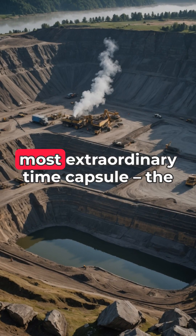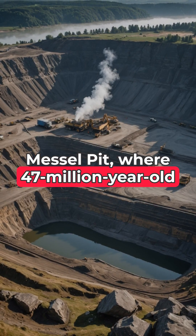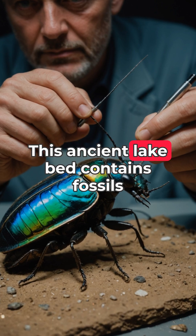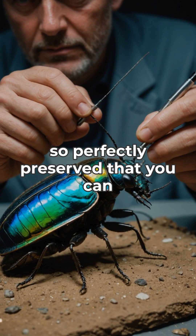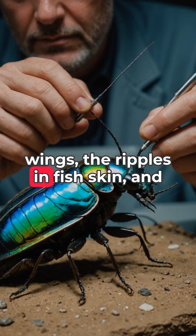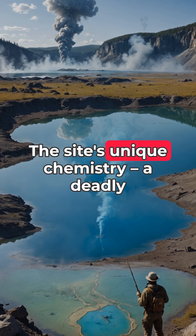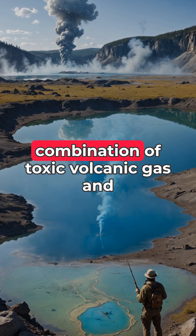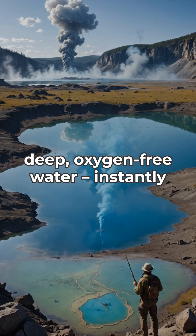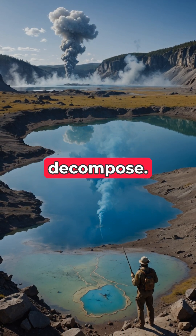Hidden in a German quarry lies Earth's most extraordinary time capsule: the Messel Pit, where 47-million-year-old animals are preserved down to their last meal. This ancient lakebed contains fossils so perfectly preserved that you can still see the iridescent colors on beetle wings, the ripples in fish skin, and even the contents of animal stomachs. The site's unique chemistry — a deadly combination of toxic volcanic gas and deep, oxygen-free water — instantly killed creatures and preserved them in remarkable detail before they could decompose.